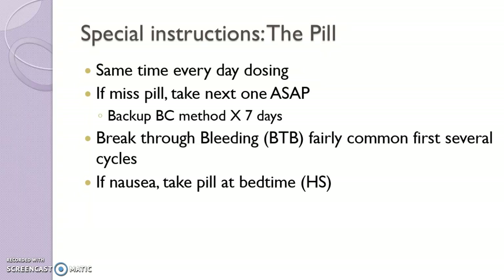If they're nauseated — especially women who are sensitive to estrogen, which is pretty common — I have patients take the pill at bedtime, and that helps quite a bit.